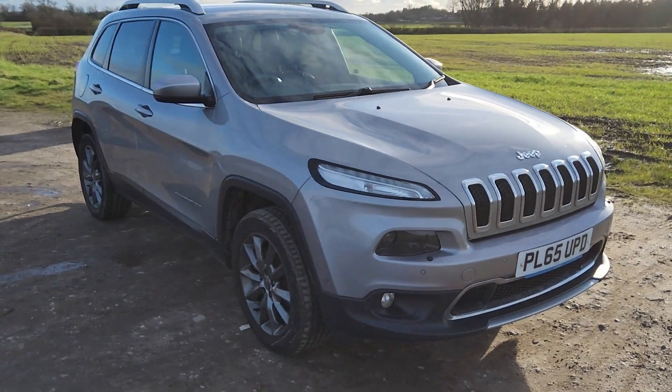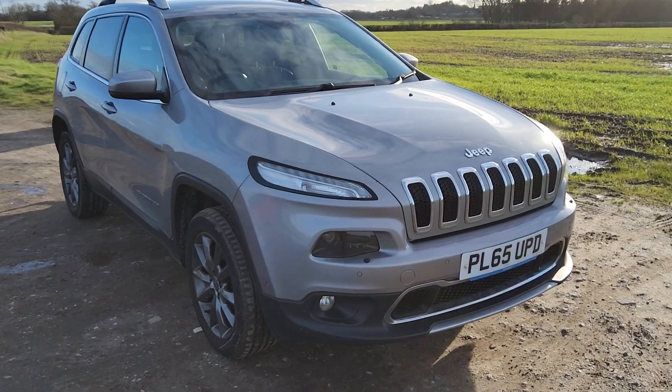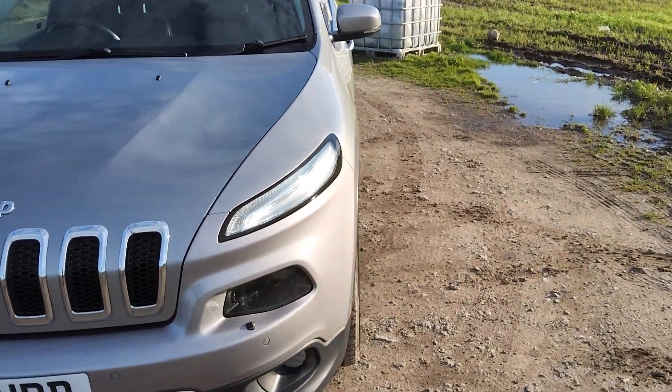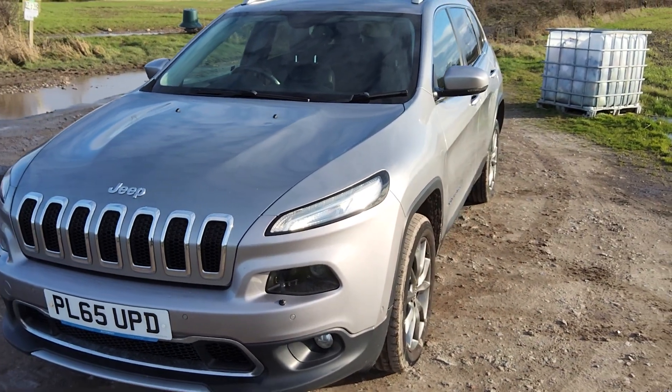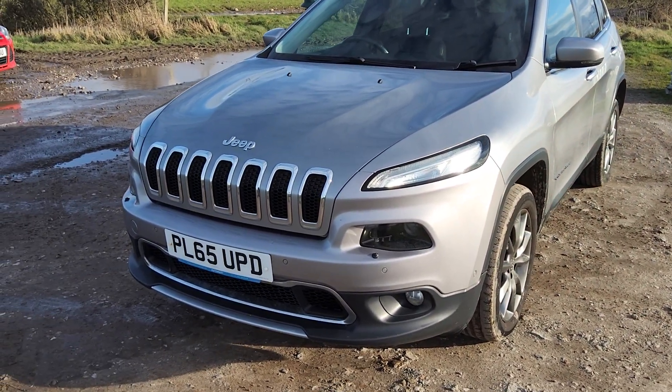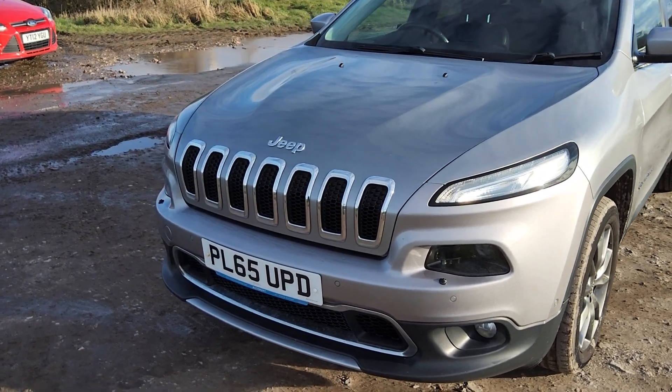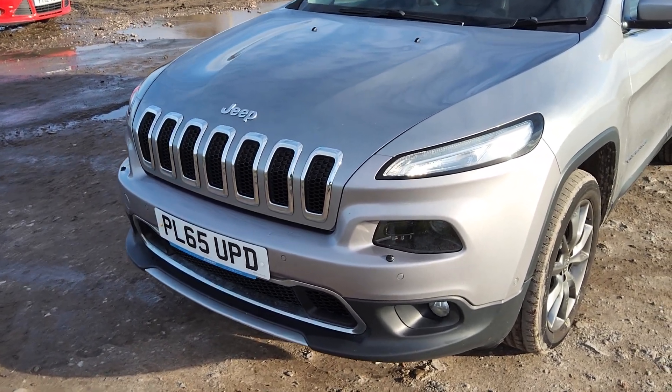Hello and welcome to Weasel on the Auto in Presta. This is a really nice car on the side — it's a Jeep Cherokee, finished in a top spec, it's like a silver colour. It's a 2015-16 registered vehicle with the registration Papa Lima 65, Papa Delta.